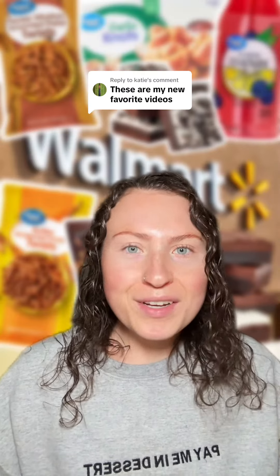So have you ever tried any of these food finds? Remember, I've made things easy for you — all of these items are on my Walmart storefront.